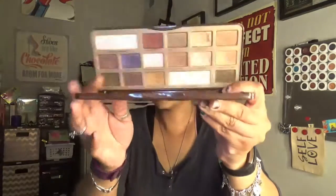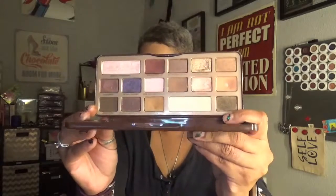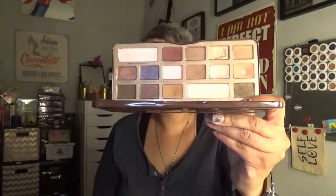This is the Too Faced Chocolate Bar. As you can see, I've done some damage on it, but I'm not sure what to do with this. I mean, it's a basic neutral palette, but I have other neutral palettes that I enjoy more. I think I'm going to pass this along.